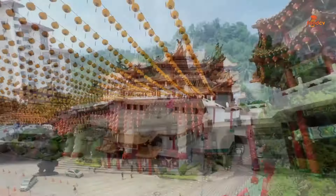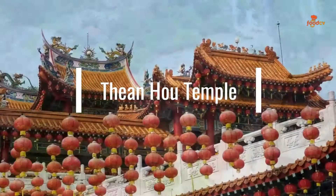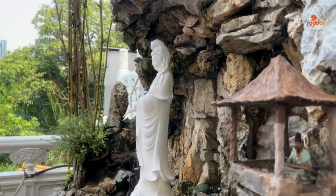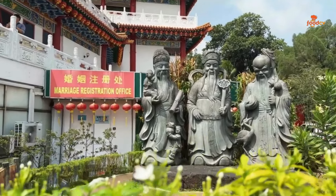Thean Hou Temple. Experience the tranquility and cultural richness of Thean Hou Temple in Kuala Lumpur. Offering a serene ambiance and traditional architecture, it's a perfect blend of cultural immersion and peaceful retreat.